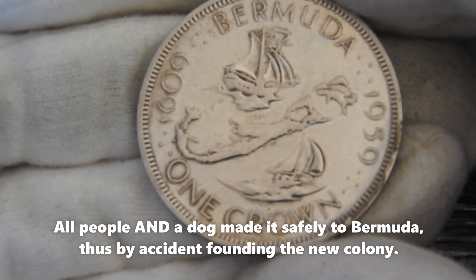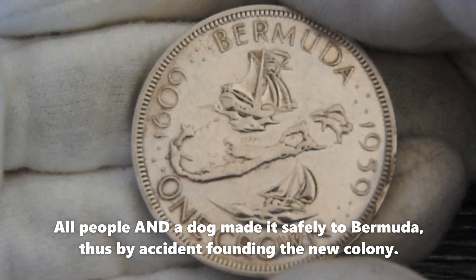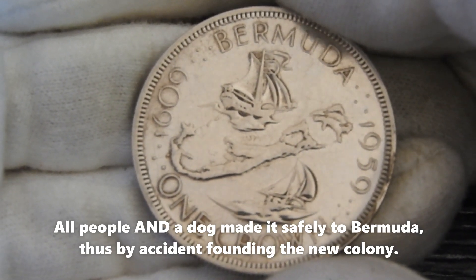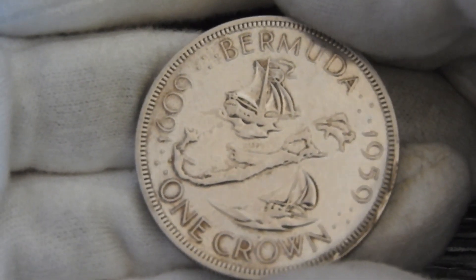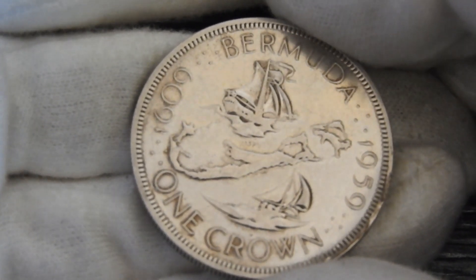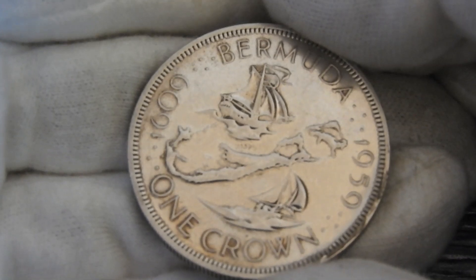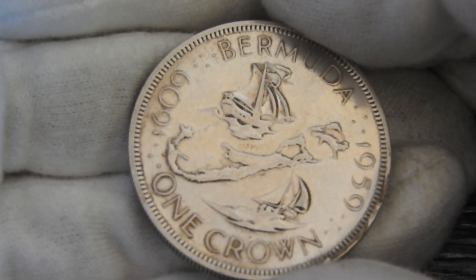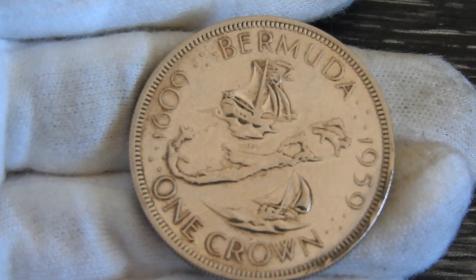All passengers and crew members, plus a dog, made it safely to the shores of Bermuda. And thus a colony was founded on Bermuda — an English colony, claimed for the crown. Bermuda had been discovered a century before and was used by the Spanish and Portuguese as a resting place, but until then it had not been claimed by any European country.